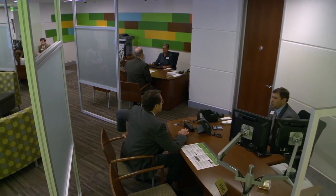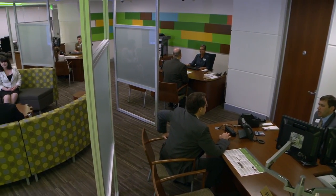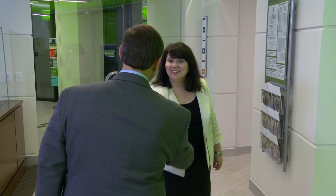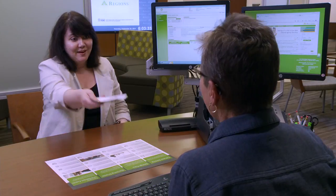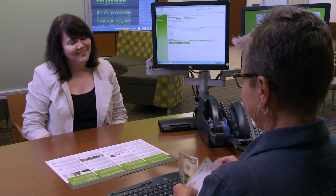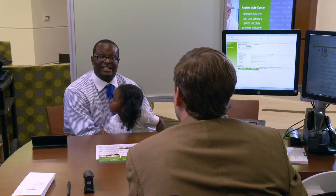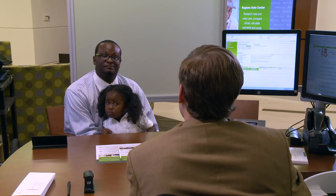Inside the main lobby of the new concept branch, there is a modern, open layout — there is not a traditional teller line. Instead, customers are welcomed directly by Regions' Universal Bankers, bankers who can help customers with all of their branch banking needs, from opening accounts to completing transactions, to discussing long-term financial goals and how to reach them.